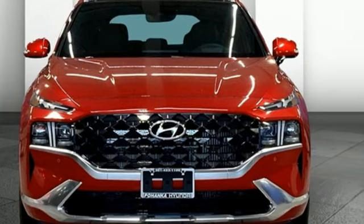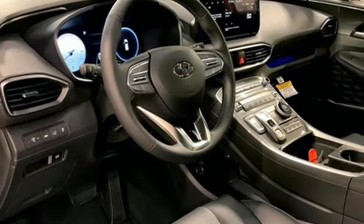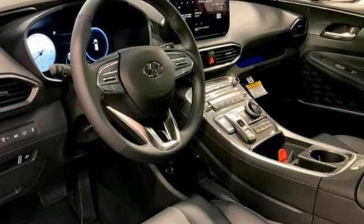Intercooled turbo inline four-cylinder engine. Dual zone climate control. Integrated navigation system with voice activation. Auto dimming rear view mirror. Heated steering wheel.